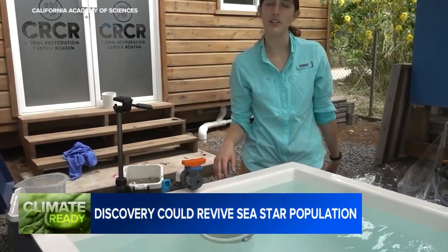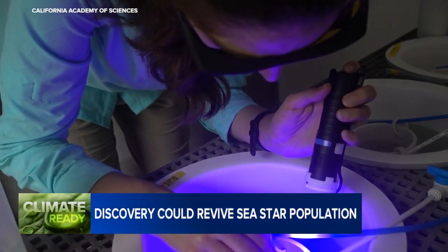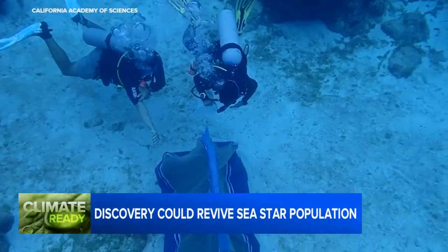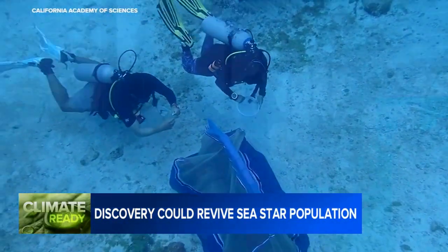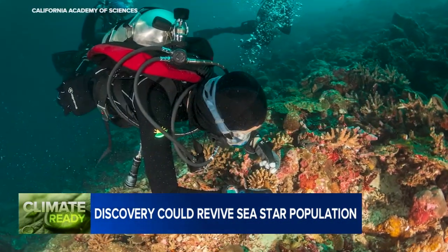For evolutionary biologist Alora Lopez-Nandam, understanding factors like genetics and tolerance to shifting marine environments is key to helping the sea stars recover. We caught up with her in Honduras, where a field team is applying some of the same techniques in a program to breed endangered coral. She believes researchers will now be able to use their knowledge of the deadly bacteria to collect and breed more resilient stars.